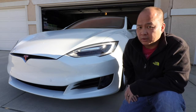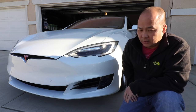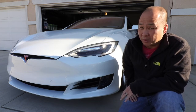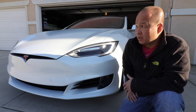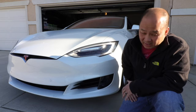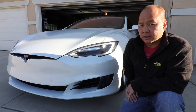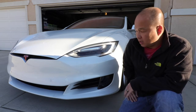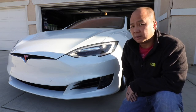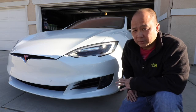I read on the internet that this may happen to a very small number of Teslas — and unfortunately I'm one of the unlucky ones. So I contacted the service center and they told me to bring the car in, don't worry about it, they'll take care of it. So I brought it in and sure enough they did.